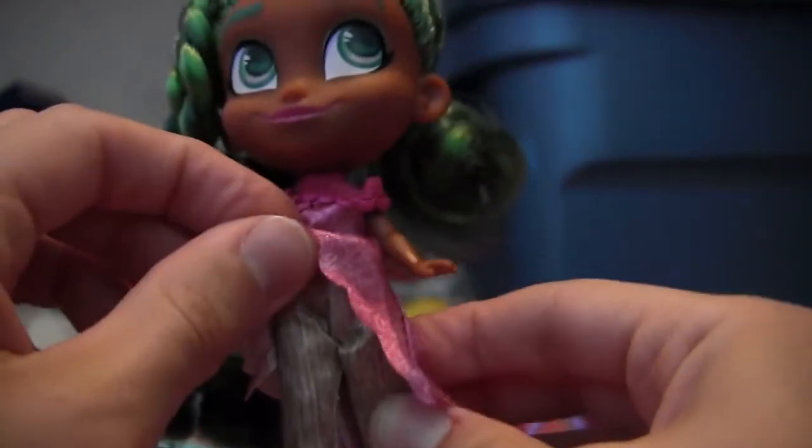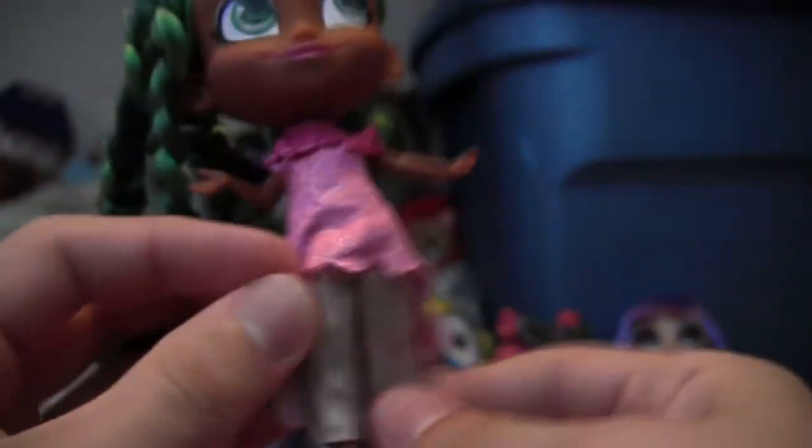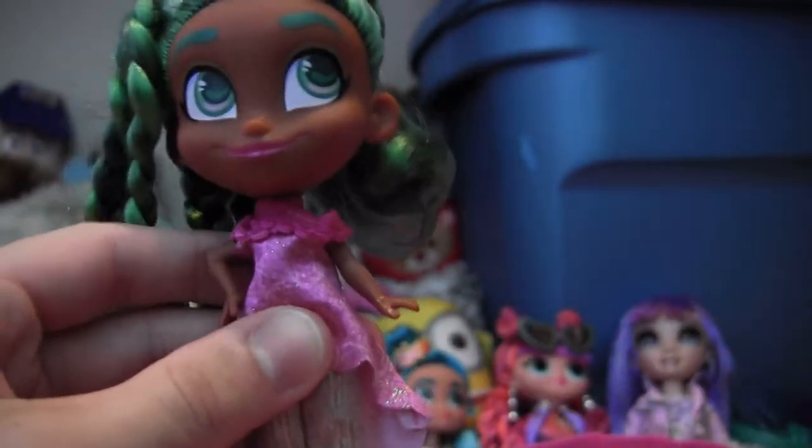Their clothes are fabric and they're usually more than one piece if it's pants. She's got separate pants and dress. Those pants go all the way up. I just appreciate that — real clothes and details.